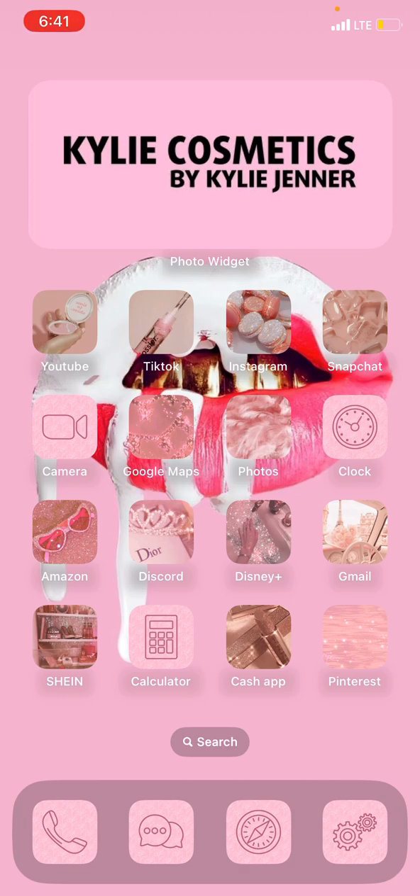And then I have my little widgets — they're very cute and aesthetic. And yeah, so we have YouTube, TikTok, Instagram, Snapchat, Camera, Google Maps, Photos, Clock, Amazon, Discord, Disney Plus, Gmail, Shein, Calculator, Cash App, and Pinterest.